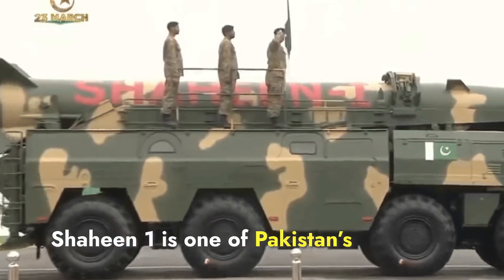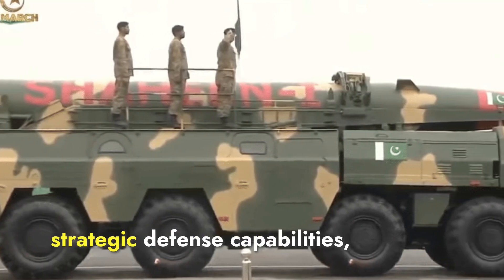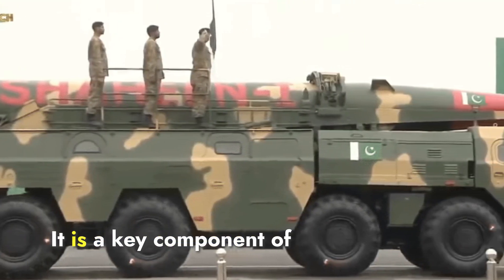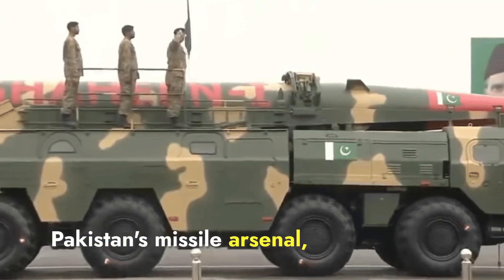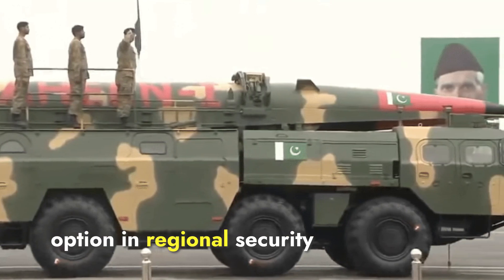Shaheen-1 is one of Pakistan's primary short-range ballistic missiles, developed to enhance its strategic defense capabilities. It is a key component of Pakistan's missile arsenal, serving as a deterrent and providing a quick-response option in regional security dynamics.